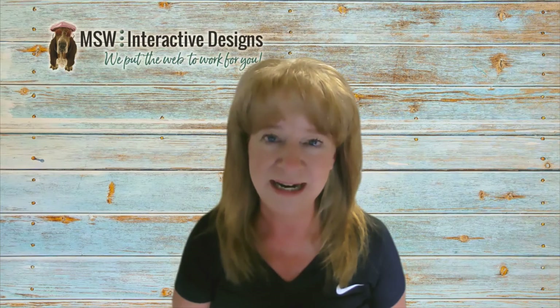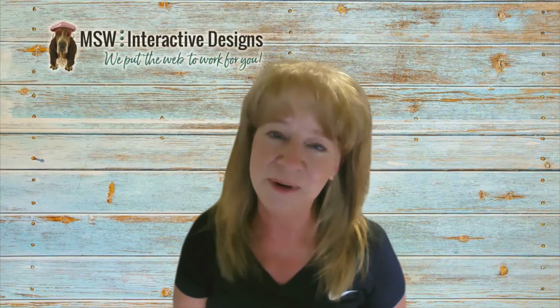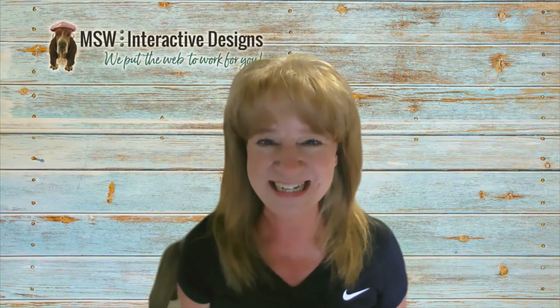I hope this tip helped. If that is something that you want to try, I have got a team of experts that can build a great lead magnet, nurturing funnel, and sales funnel for you. So give us a call — Sandy Waggett at MSW Interactive Designs, 573-552-8403. Have a great day.